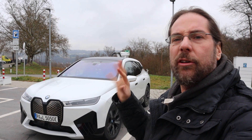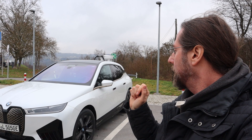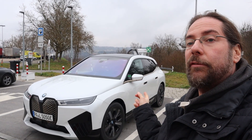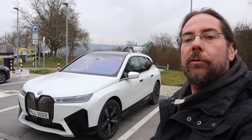We're going to charge in a second. I will charge to around 90 percent and then look at the data. And thanks to Autoliedmann who gave me this car for the day to drive my charging test and range test — link in the description below.